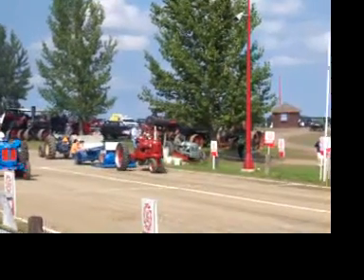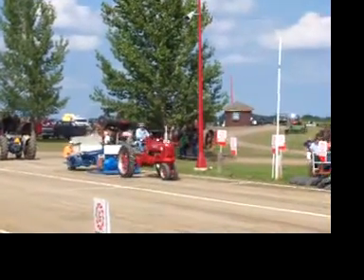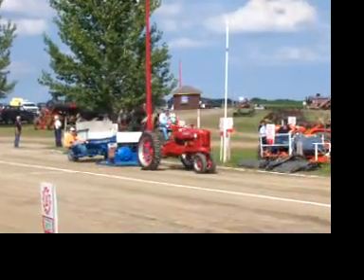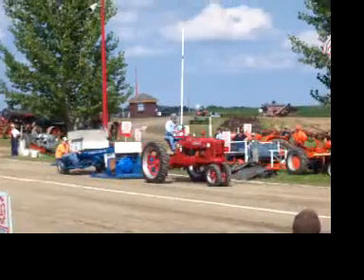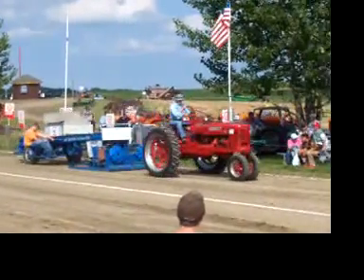Glen Pelby, a 1941 bomb all H. We've got a brand new engine in that tractor. We went to it earlier this summer. At least the inside of the engine are brand new.